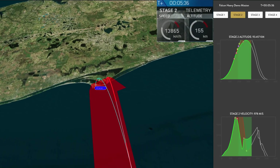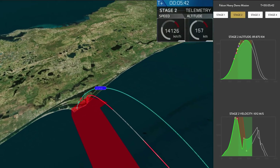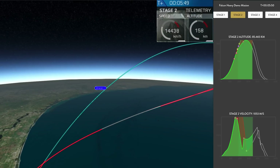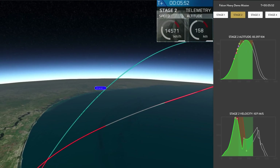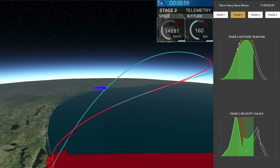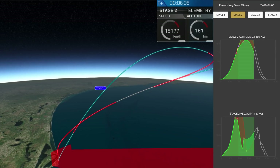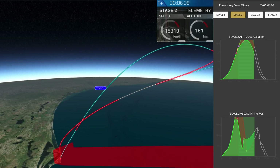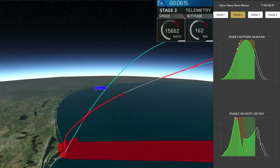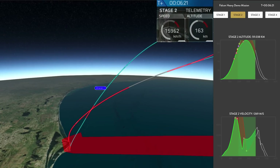On your screen at the moment you've got a few things happening. On the upper right you've got MVAC-D continuing its burn. On the upper left you have the center core headed back towards the autonomous spaceport drone ship. In the two bottom screens you've got the side boosters headed back towards Cape Canaveral Air Force Station landing zones one and two. The next step is the re-entry burn, which will slow all the boosters down from way faster than the speed of sound to just faster than the speed of sound, reducing aerodynamic forces and heating.